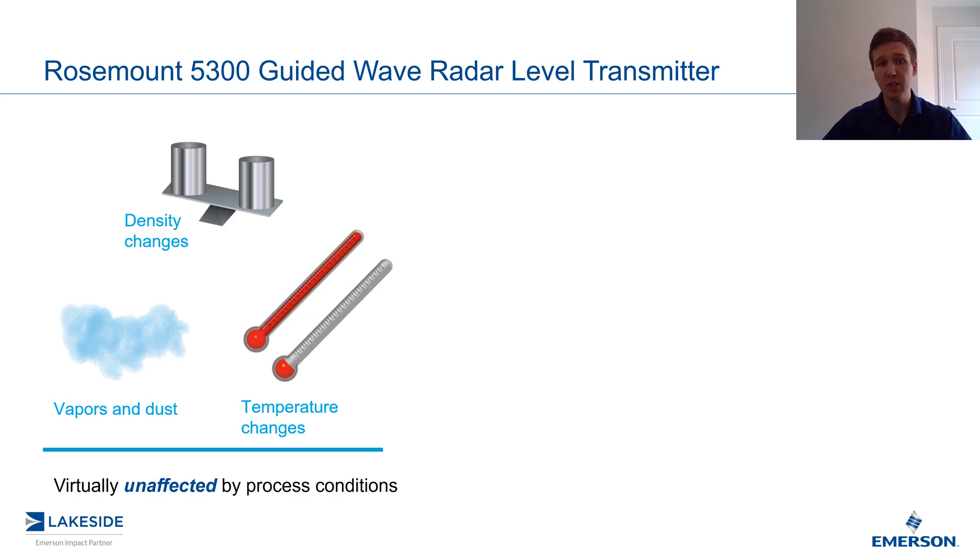Pressure-based level measurements are dependent on the product's density or its specific gravity, and if the density changes, the level transmitter will be off by that accordingly. Guided wave radars are not affected by these changes.